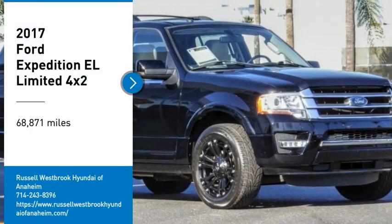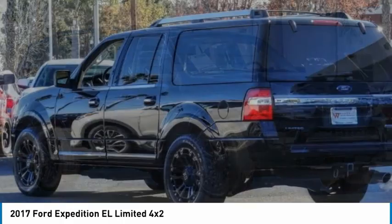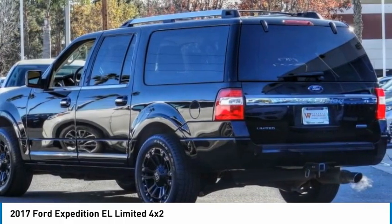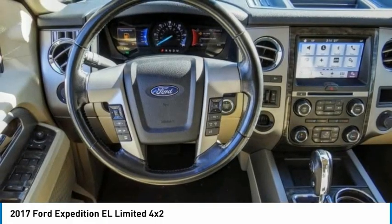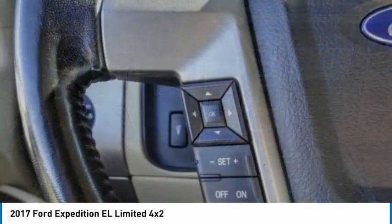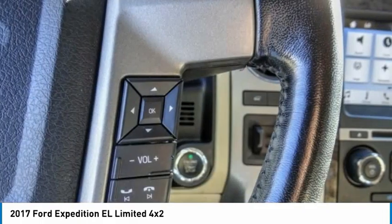Stop by and take a look at the 2017 Expedition EL. This is the largest SUV in the Ford lineup with seating capabilities of up to 9 people. The Expedition EL is the elongated version of the standard Expedition and offers generous cabin space, aggressive looks, and outstanding towing capabilities.